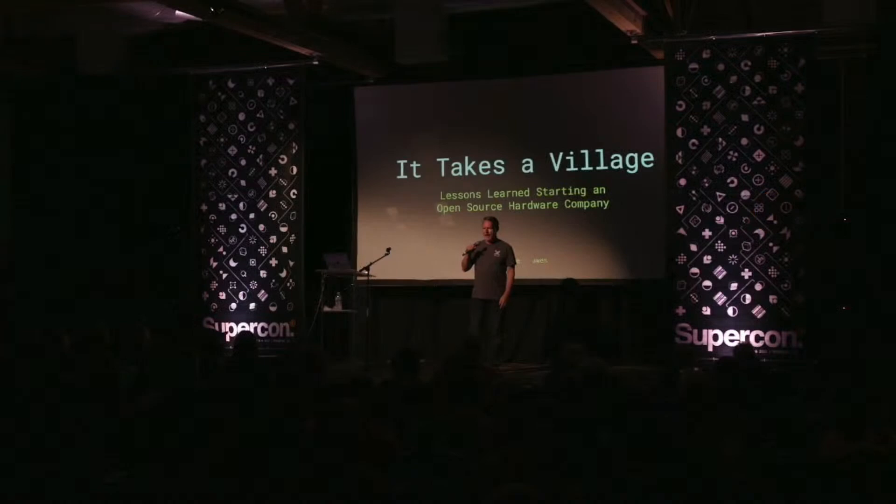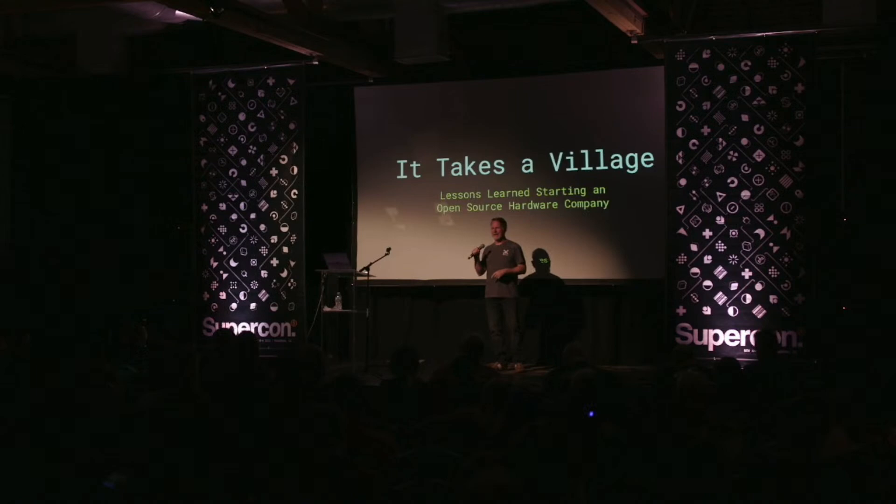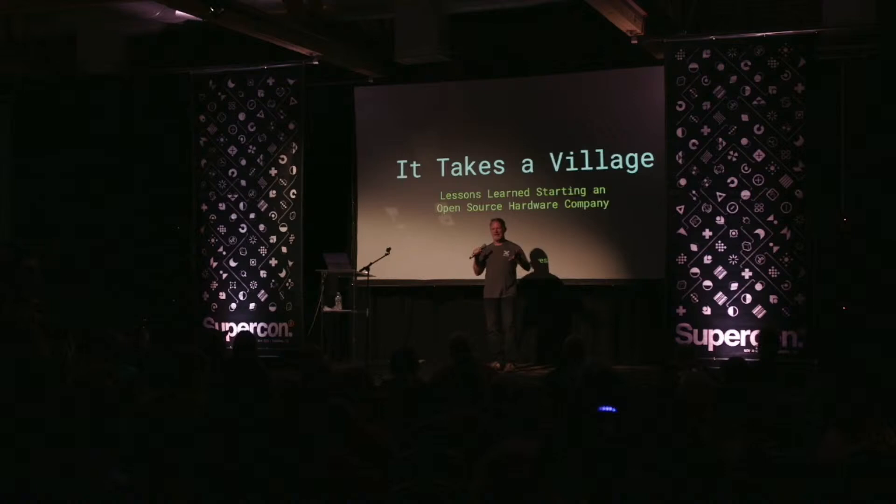Hi everybody. Our next speaker is an engineer and an open source advocate. He has been developing in public over the last few years an open source pick and place machine and turning it into a viable business. This is a fantastic feat and involves some delicate balancing. Please join me in welcoming to the Hackaday Supercon stage, Stephen Hawes.